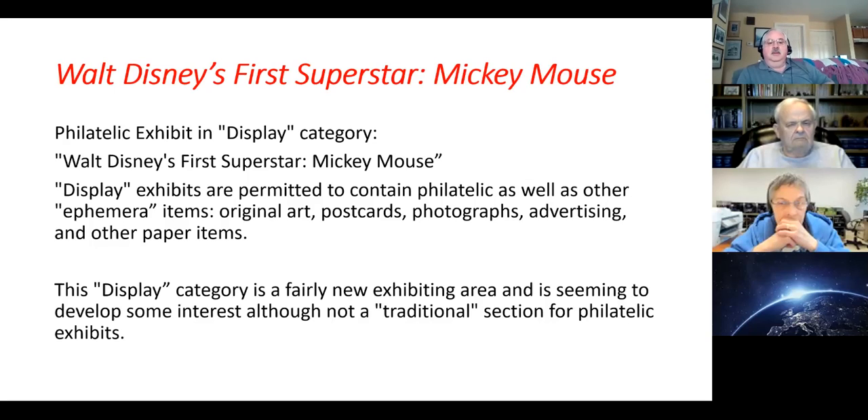The title of the exhibit is Walt Disney's First Superstar, Mickey Mouse, and this is a philatelic exhibit in the display category. Display exhibits here, as I mentioned, are permitted to contain philatelics as well as other ephemera items.